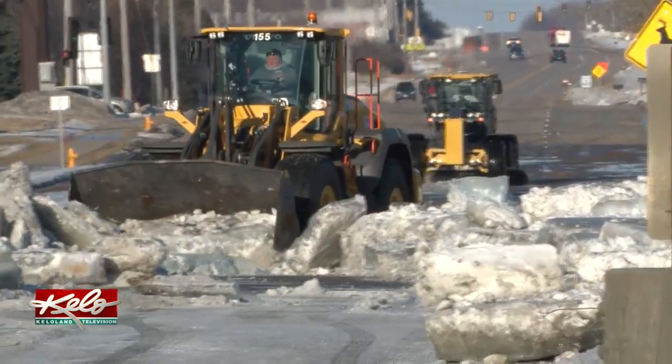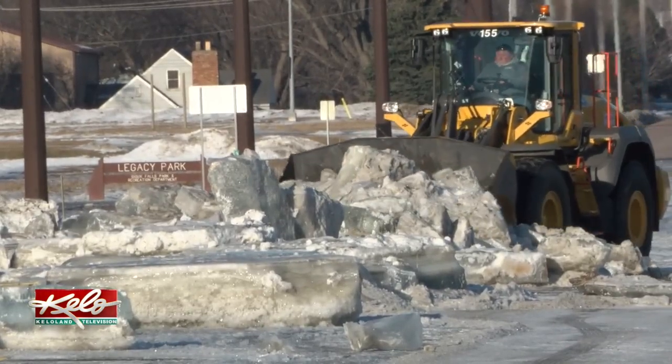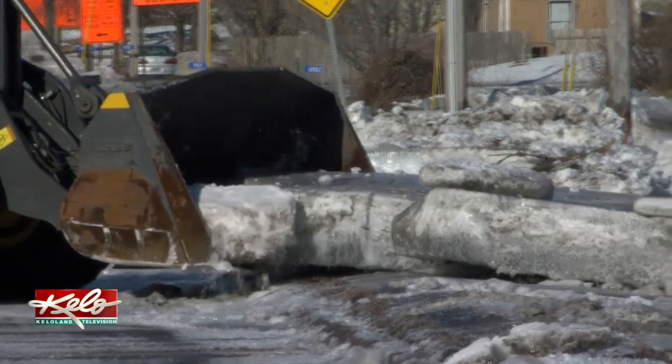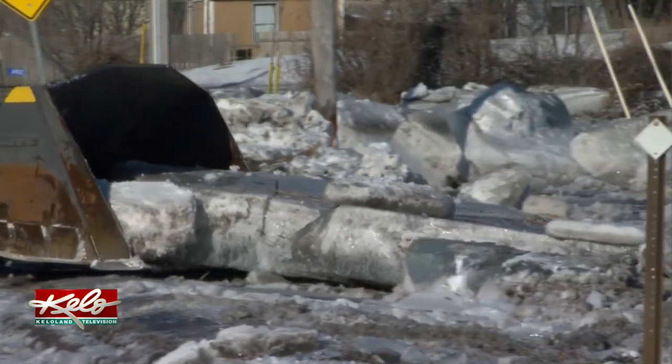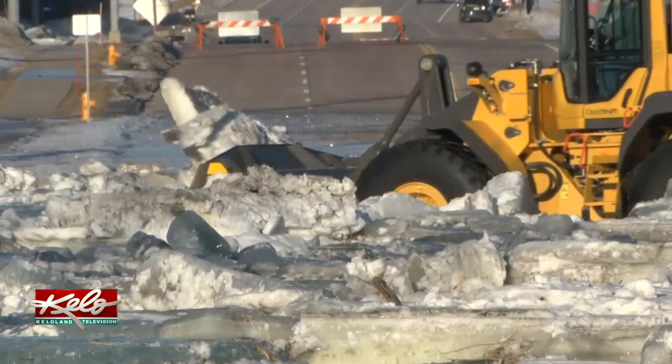Crews have been busy pushing the large chunks of ice off the roads, scraping the pavement clear, then sanding the surface. They're not trained for this, but they're ready. It's not typical that you're removing large ice chunks off of the road, but handling ice and snow, they do it six months out of the year, and they're experts at it.